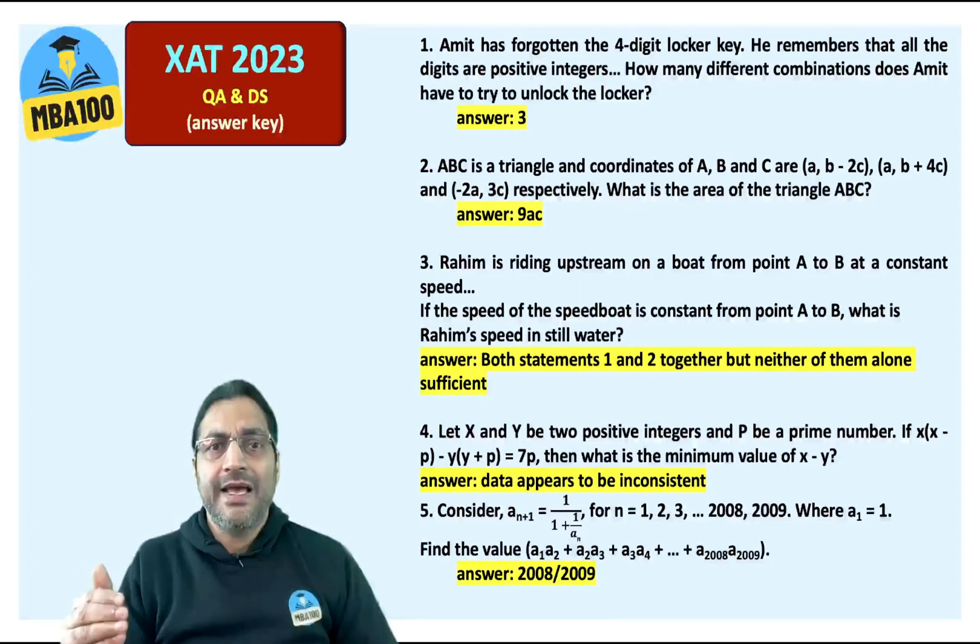Triangle ABC — the area is 9AC. Lahim is riding upstream. The answer is: both the statements are needed.